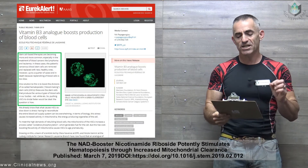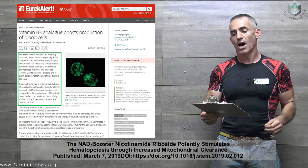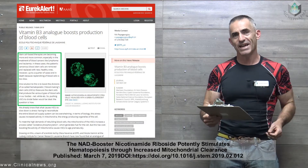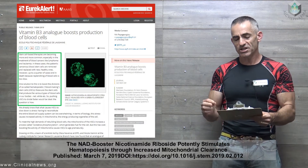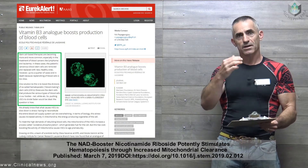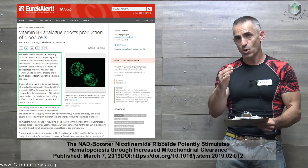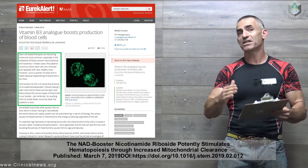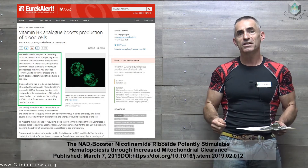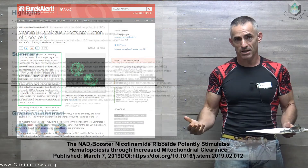One solution to this is to boost the divisions. Keep in mind that word 'division' — we're trying to create more hematopoietic blood-making stem cells, otherwise known as HSCs. These are the stem cells that produce the various types of blood cells in our body: red, white, etc. So pushing HSCs to divide faster would be ideal. They're trying to bring more HSCs to the table in production of red and white blood cells, as opposed to making a limited number of HSCs work harder and therefore exhausting them.